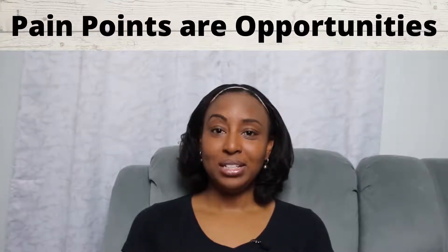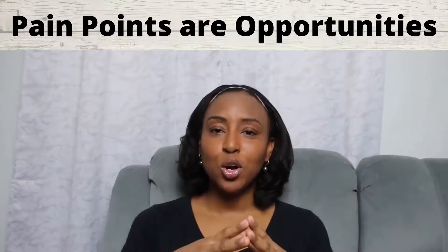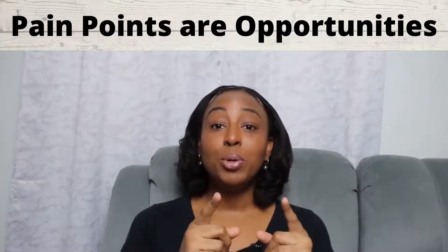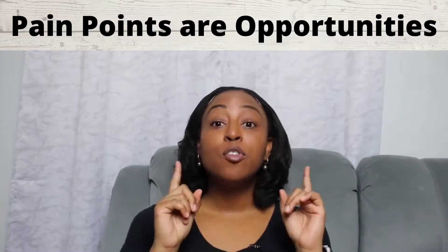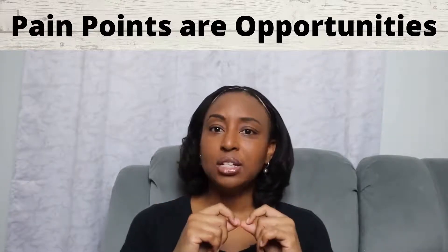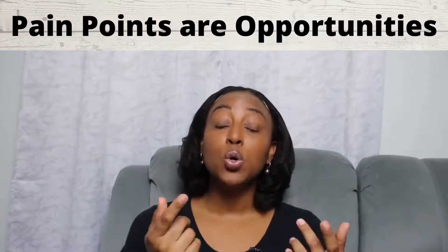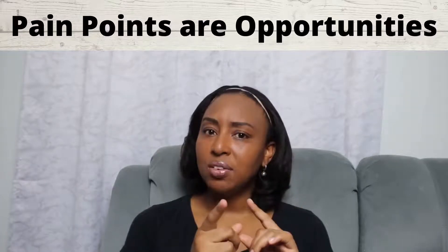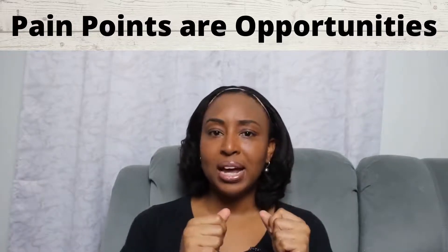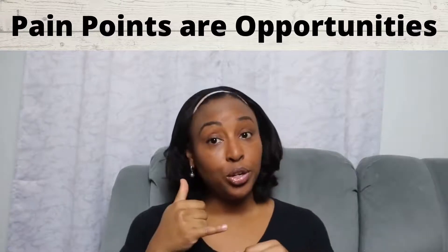Use your customer pain points as an opportunity. This is a perfect time to use your customer pain points as an opportunity to provide how-to solutions for your customers. Fun fact: 81% of all your customers try to find their own solution before reaching out to a customer service representative. More than 8 out of 10 of your customers dig around your website for a solution before they email, text, or call you.